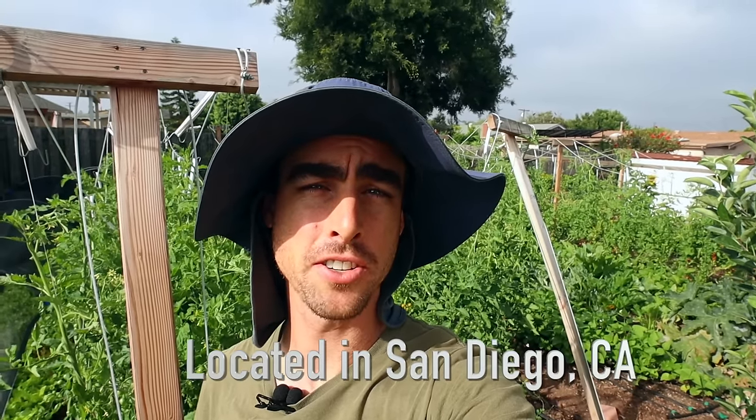Hey everybody, welcome back to another Nature's Always Right episode. Today is gonna be a gigantic summer farm tour and if you're new to the channel, my name is Stephen Cornett and I am an urban farmer who farms completely naturally.